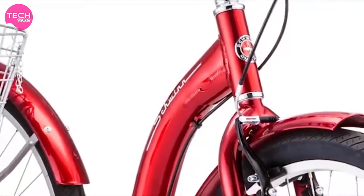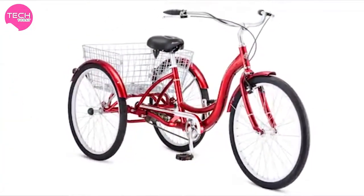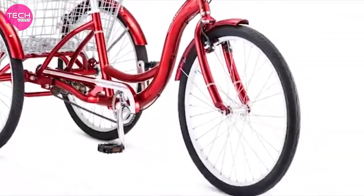Tricycles aren't just for kids. This 26-inch Meridian full-size tricycle is an urban hauling dream, perfect for transporting gear and tackling short rides to the farmer's market on paved surfaces.